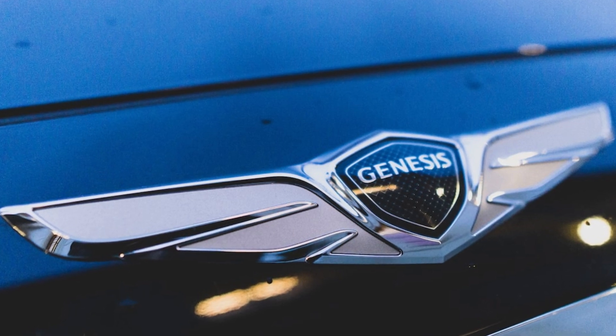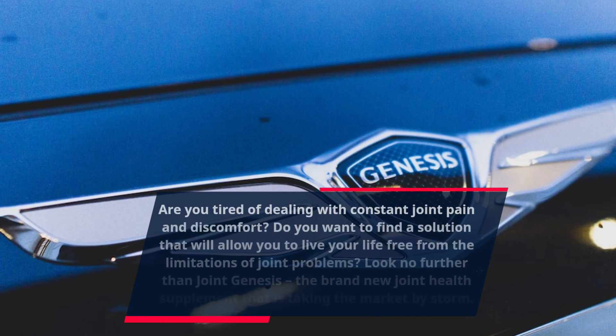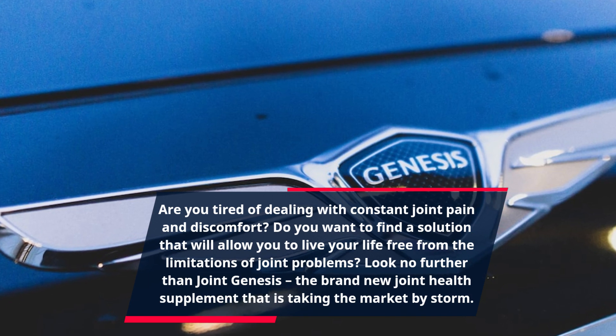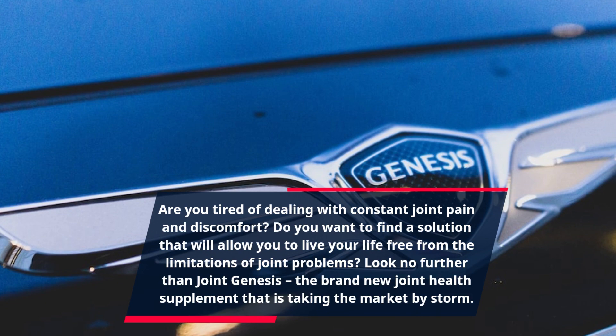Are you tired of dealing with constant joint pain and discomfort? Do you want to find a solution that will allow you to live your life free from the limitations of joint problems? Look no further than Joint Genesis, the brand new joint health supplement that is taking the market by storm.